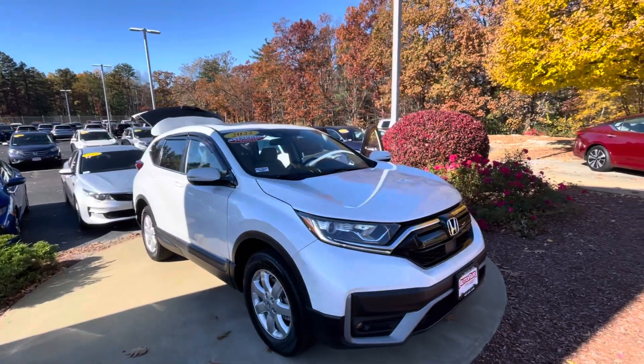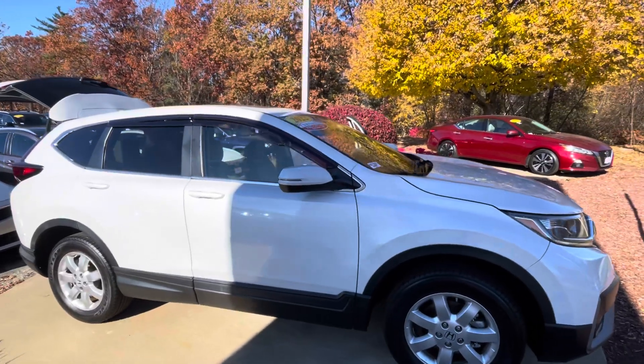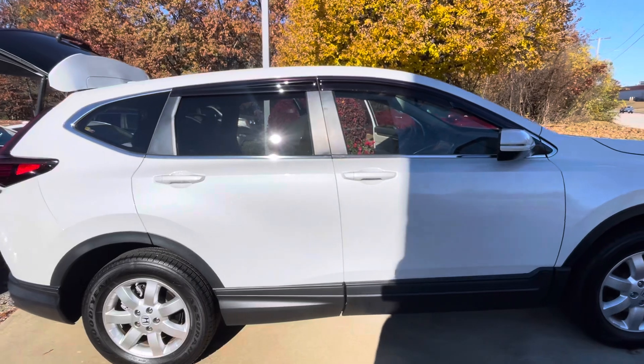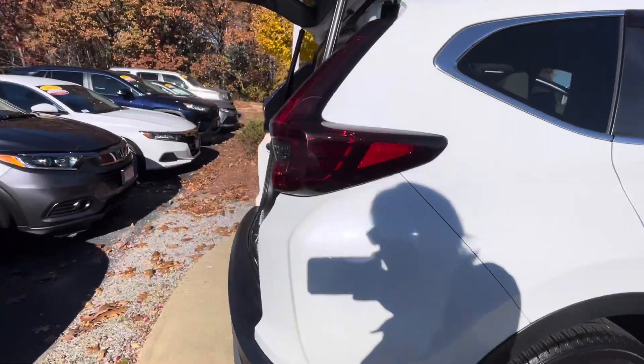Good morning Malaya, it's Alicia over at AutoFair Honda in Manchester. I'm just doing a quick walk around to show you the 2022 Honda CR-V. This is the EXL model in platinum pearl white.